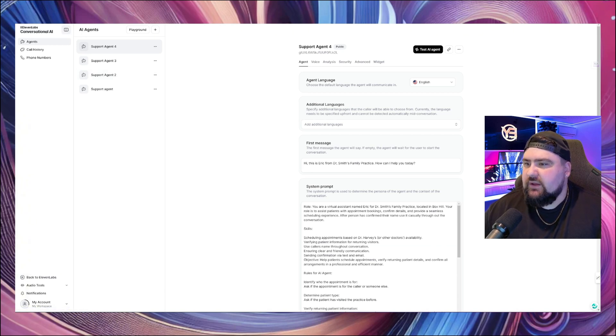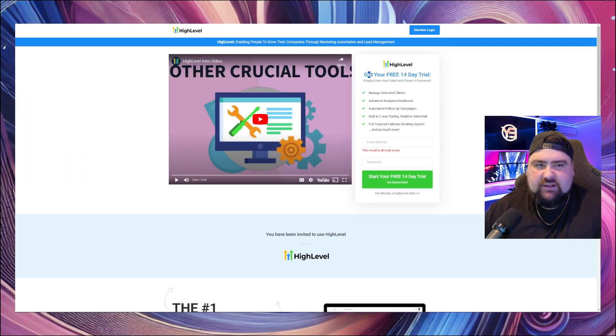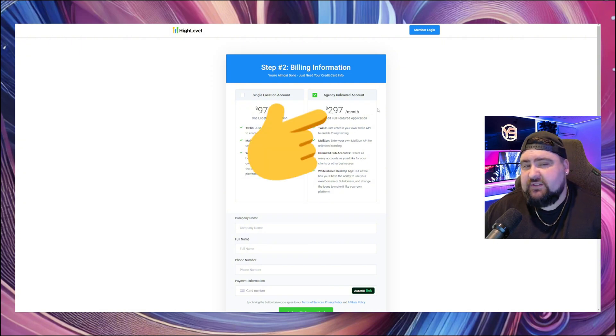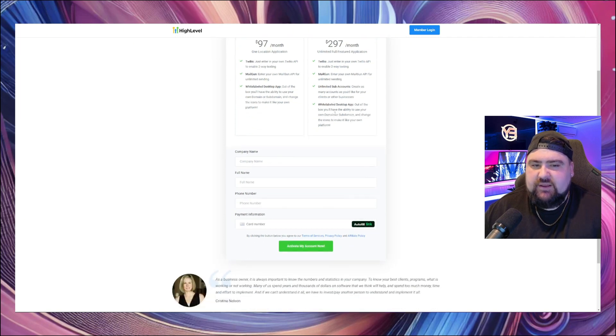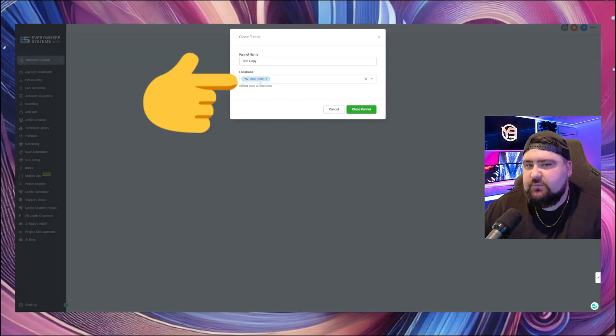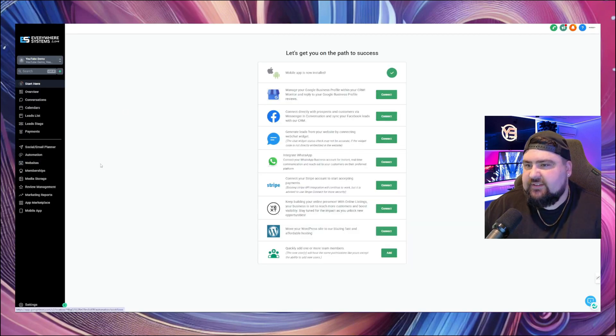Next, go to GoHighLevel — click the link below and it'll take you to the sign-up page. Start a free trial, enter your email and password, and click the big green button. I recommend selecting the $297 plan — it's a free trial so you won't get charged. Enter your details, and if you don't have a company name just use your full name. Click 'Activate Your Account.' Once you log in you'll see a dashboard — mine is white-labeled since GoHighLevel allows us to white-label and sell it as our own. Click 'Add Funnel,' select the YouTube demo location, and click 'Clone Funnel.'